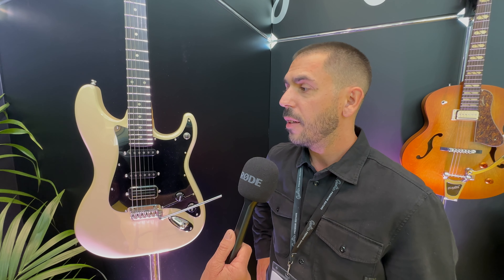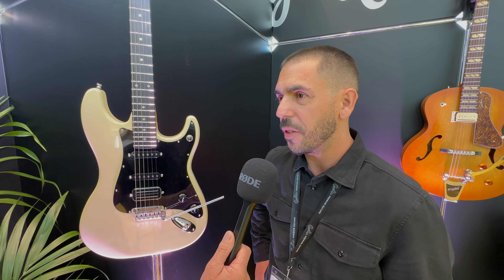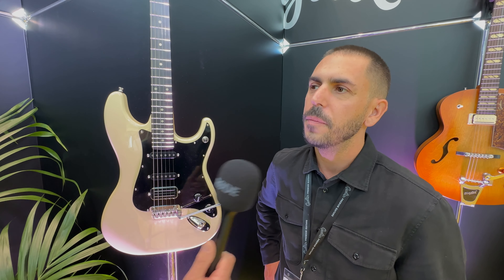We just talked about the signature model of Alex Lifeson from Russia, and here it is. This looks pretty — an S-type double cutaway. But there are a few features on there that make this stand out.